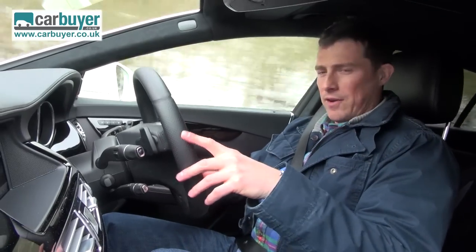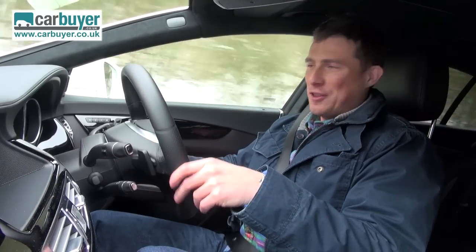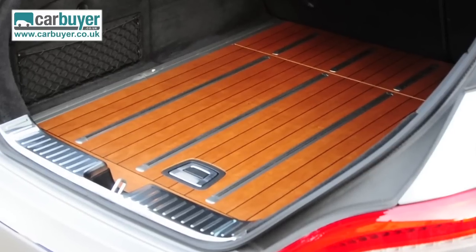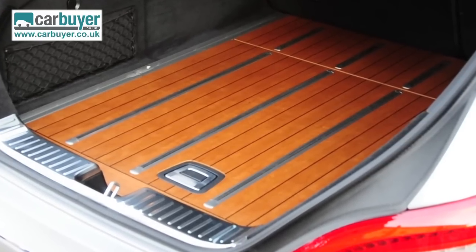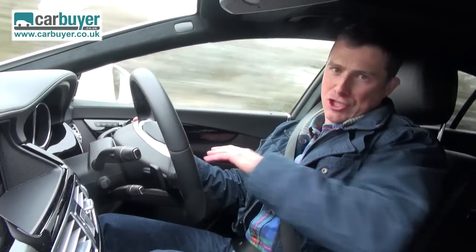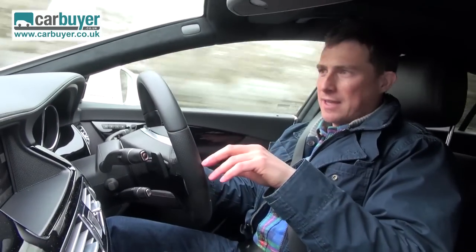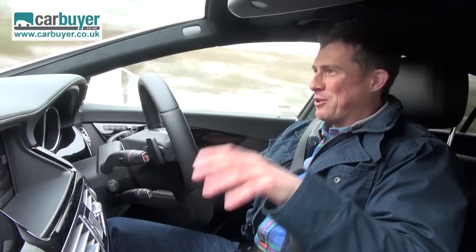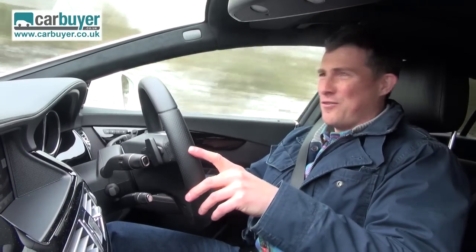An option I suggest you avoid, however, is the cherry wood lining for the boot. The problem with that is twofold. First, if you have that fitted to your car, when you go round a corner your big fat Labrador will just slide about all over the place and their claws will probably scratch it to pieces. That brings me on to the second problem - the cherry wood lining actually costs £4,000.